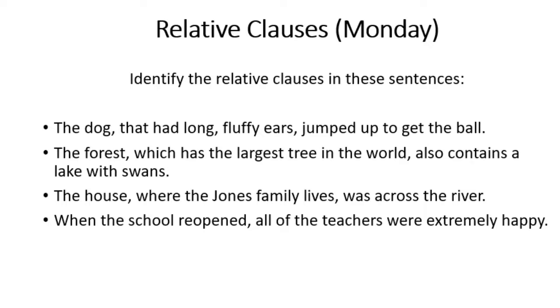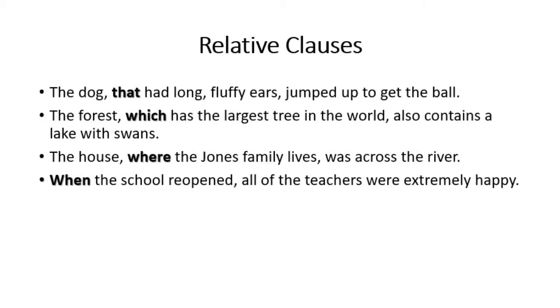And finally: when the school reopened, all the teachers were extremely happy. The relative pronoun is 'when', which tells you the relative clause is 'when the school reopened'. The punctuation also gives a clue — relative clauses are surrounded by commas, dashes, or brackets.